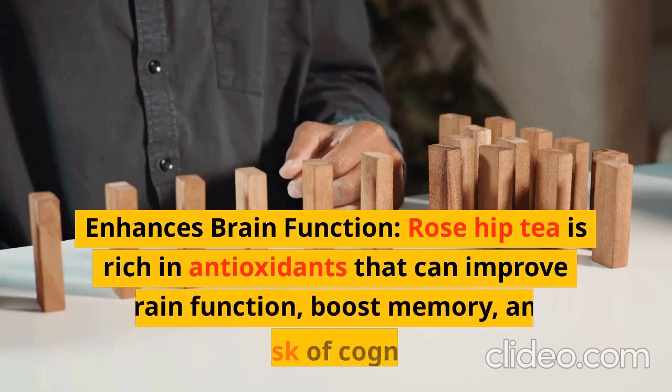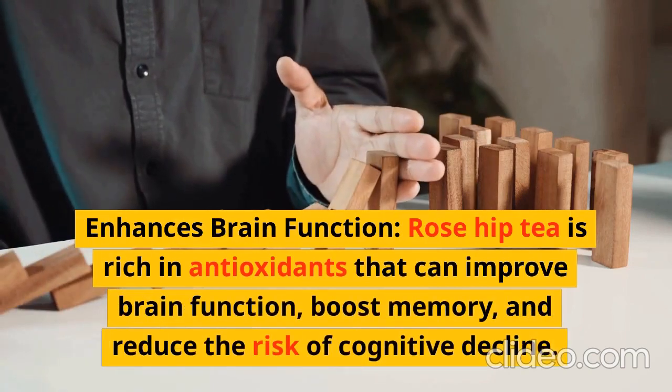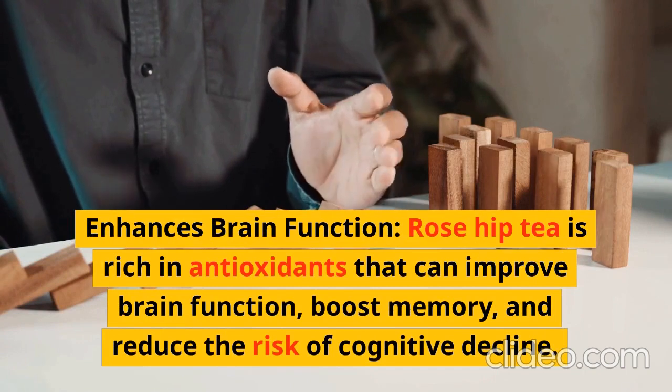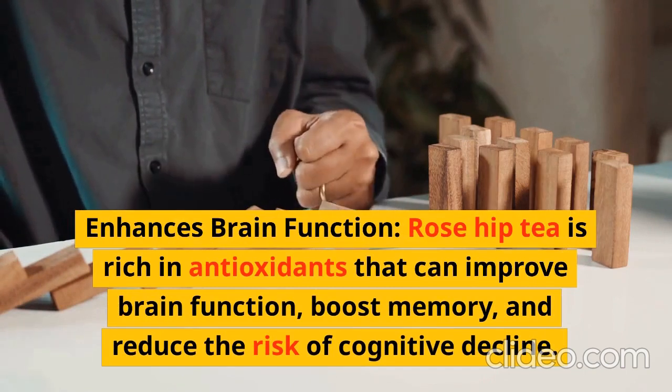Enhances Brain Function: Rose hip tea is rich in antioxidants that can improve brain function, boost memory, and reduce the risk of cognitive decline.